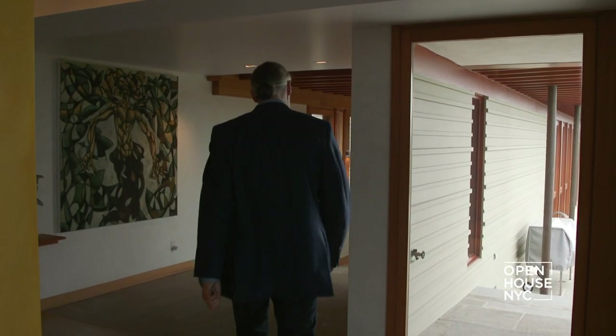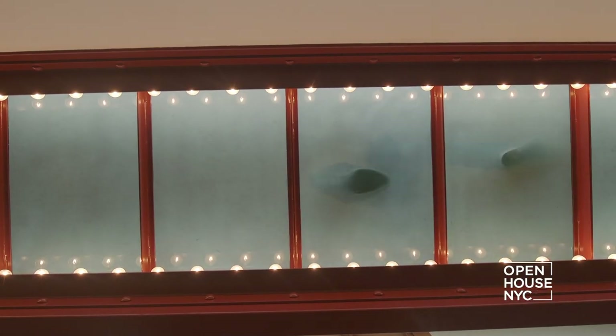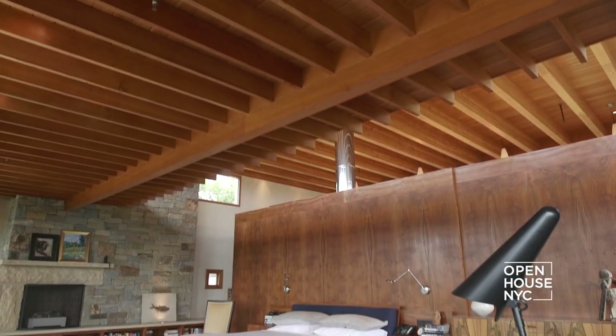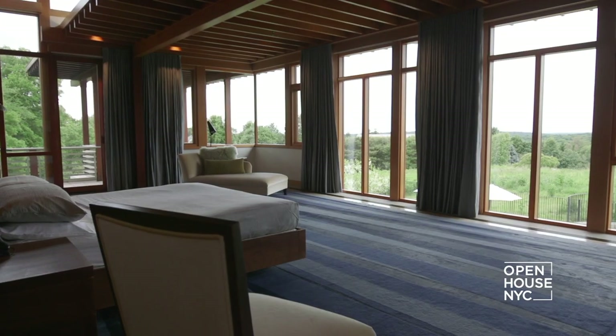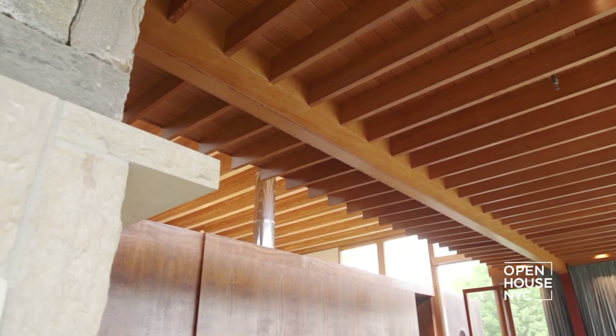The bedroom was designed to be open and airy but also private. To get there, you walk across a glass bridge — like a synapse between the old part of the house and the new part. The master bedroom suite in a way mimics the big central space, as the whole suite is really one big volume.